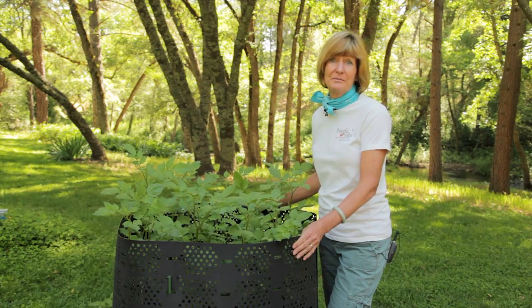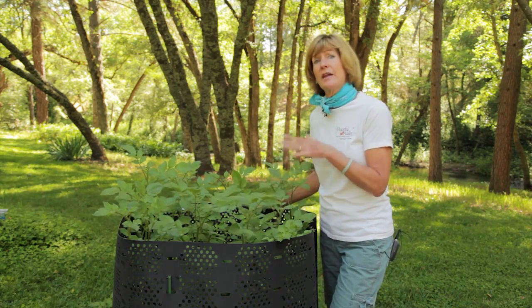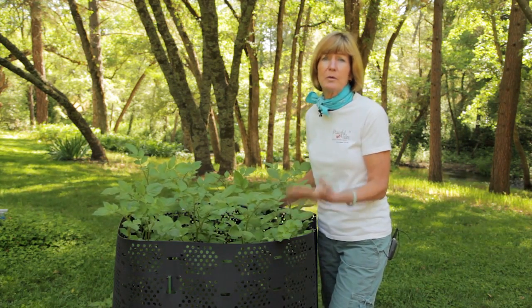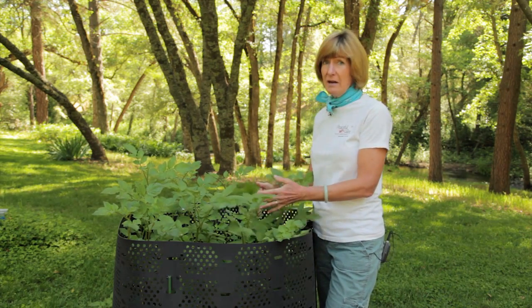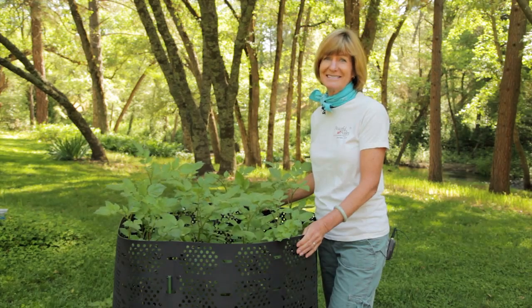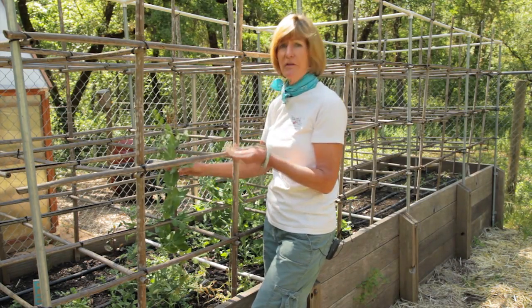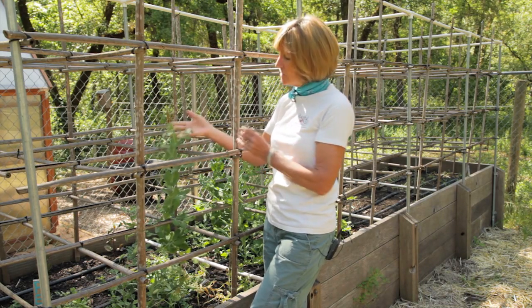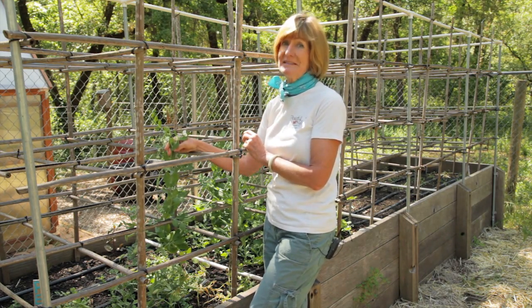Not all plants get along. Don't plant in the same location crops that are susceptible to or have trouble with the same diseases or pests. For example, potatoes and tomatoes are cousins and they're susceptible to the same kind of blight. Other plants either compete or add something to the soil that will stunt the growth of other crops. For example, don't plant onions next to your peas and beans or the peas and beans growth will be stunted.